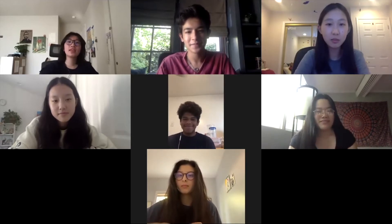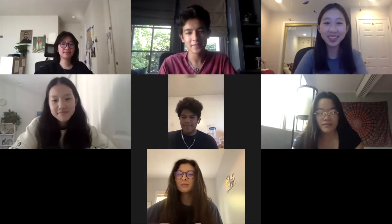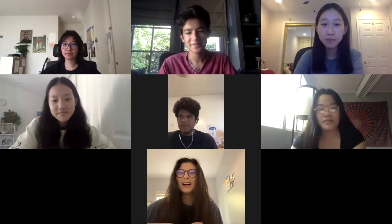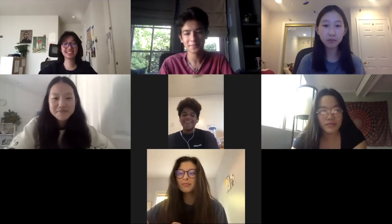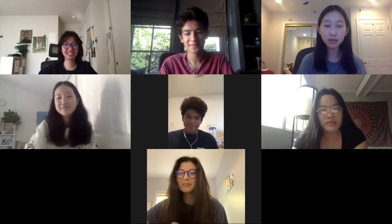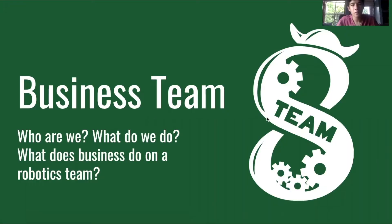Welcome to Business subteam day. My name is Nicholas Shingal, I'm a junior and this year's business captain. I'm Victoria, this year's business project manager, and I'm a junior. Hi, I'm Caroline, I'm a sophomore. I'm Sophia, I'm a junior. I'm Ashley, I'm also a junior. I'm Diego, also a junior, and I've been a part of Business Team for a number of years now.